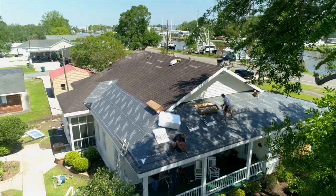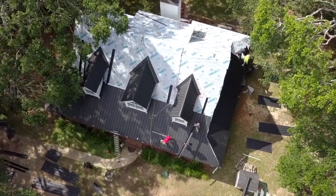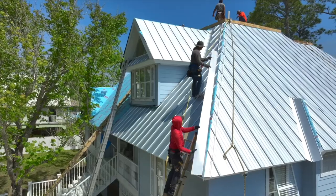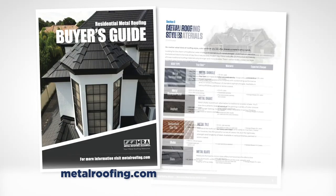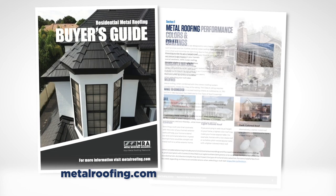For each type, there are minimum quality specifications, coatings, and gauges suitable for roofing. Beware of any material or installer that tries to convince you to shortcut these standards, as doing so will compromise the performance and longevity of your roof. Check out the MRA's free buyer's guide found at MetalRoofing.com for more details about these specifications.